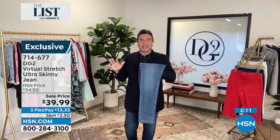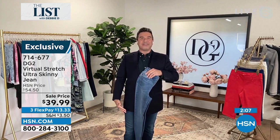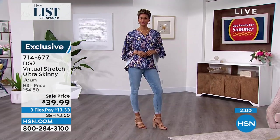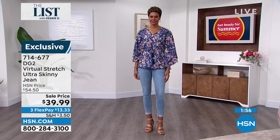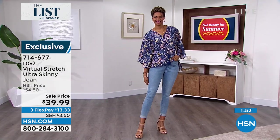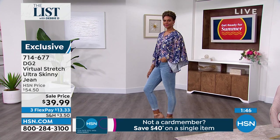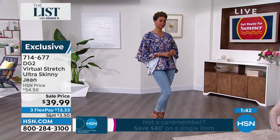Ultra Skinny is my favorite jean fit because it's so chic and fashion-y on the body. It's easy to wear like your favorite legging, and it does amazing things for your leg line — makes you look very long and very lean — with a nice mid-high rise that holds your tummy in. So a lot of good reasons to pick up on this deal. Victoria wears a size 6 — you can size down in the DG2, she sized down to a 4 — you can totally size down because of all the stretch. These are the softest, sexiest — I just love DG2 virtual stretch.